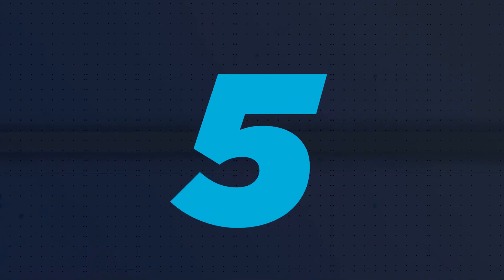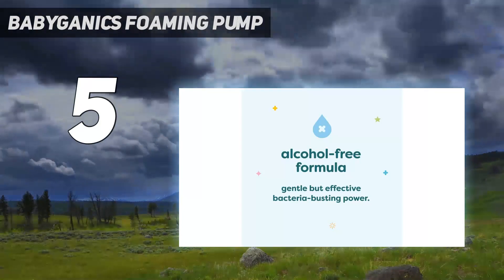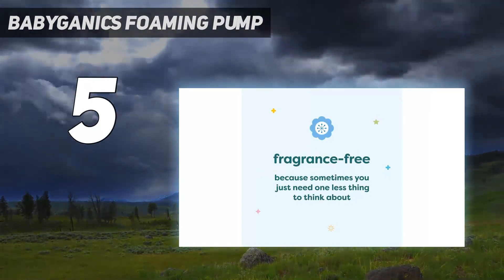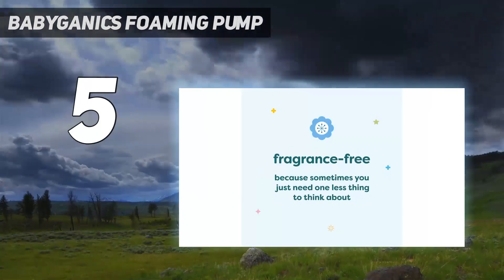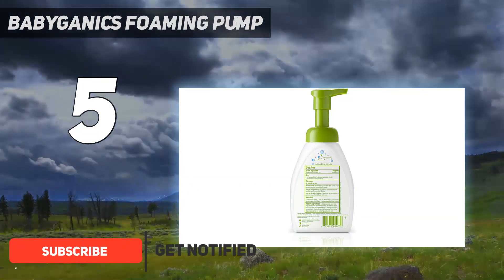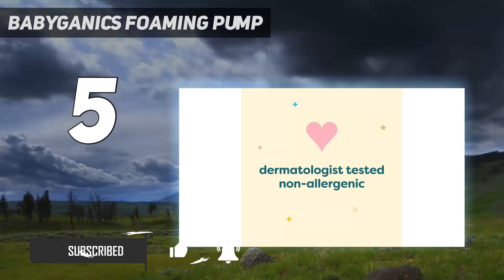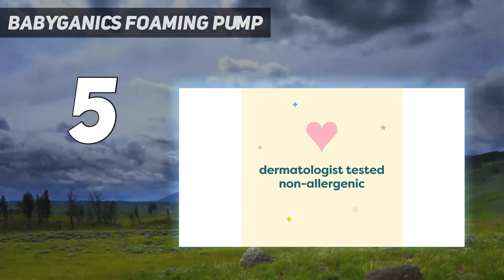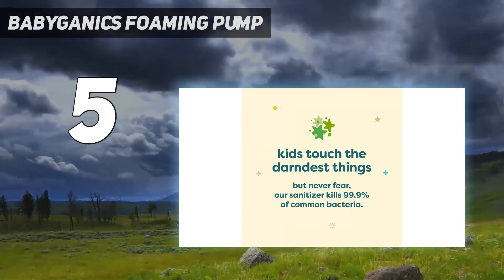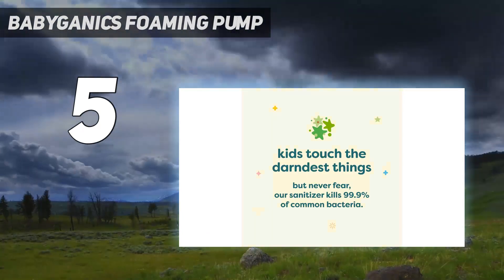Starting at number 5: Babyganix Foaming Pump. Babyganix is an alcohol-free foaming hand sanitizer that does not dry out the skin. This dermatologist-tested hand sanitizer comes in a cute green and white bottle with a pump. The small portable bottle design is travel-friendly. You get 8.45 fluid ounces, 250 milliliters, of the product per bottle.